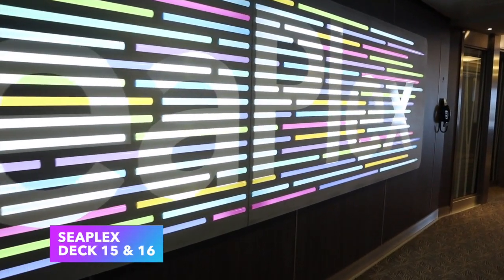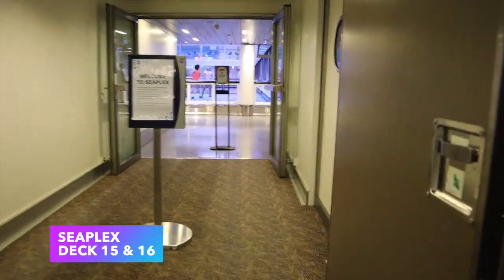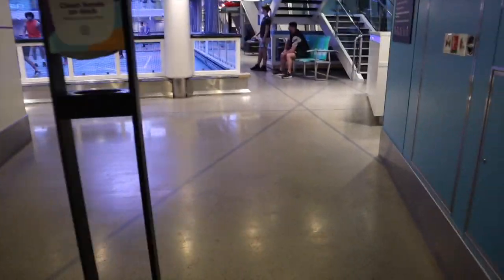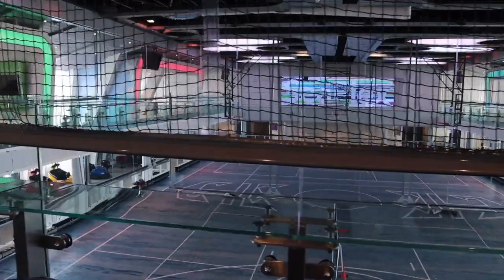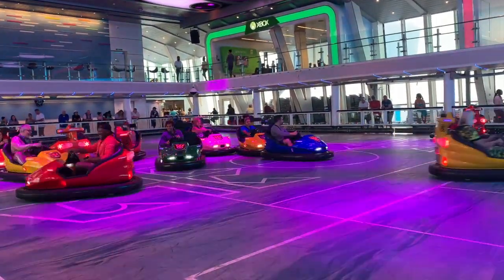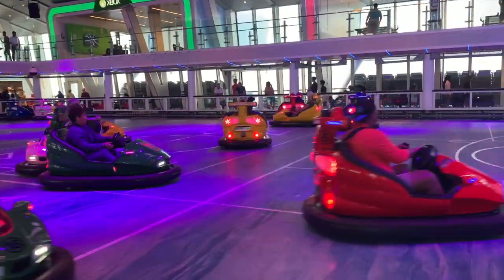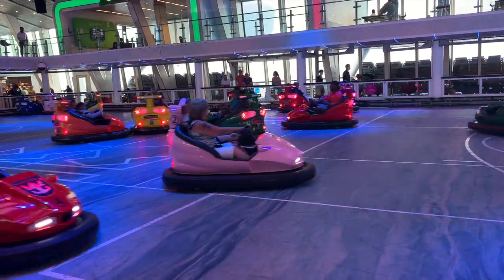At the back of the ship on deck 15 and 16 you'll find the SeaPlex — the largest indoor active space currently at sea. It spans two levels and offers a full-size basketball court, bumper cars, roller skating, and a trapeze school. On our sailing, roller skating and trapeze lessons were unavailable due to COVID-19, so check the app before you go to confirm what's available for your sailing.